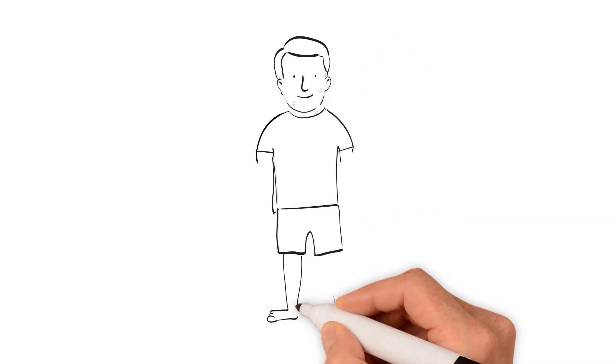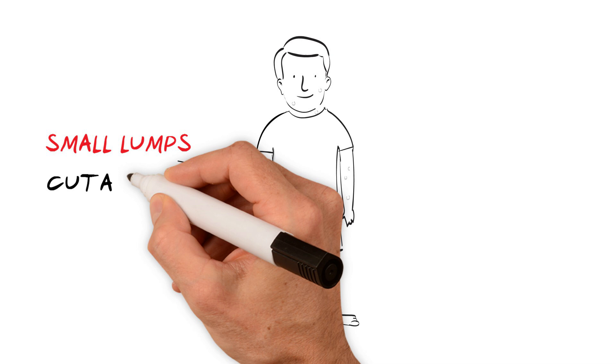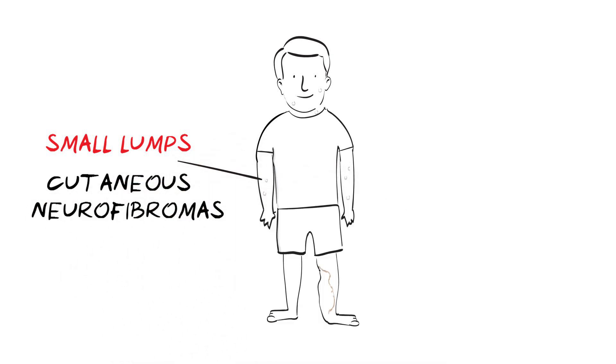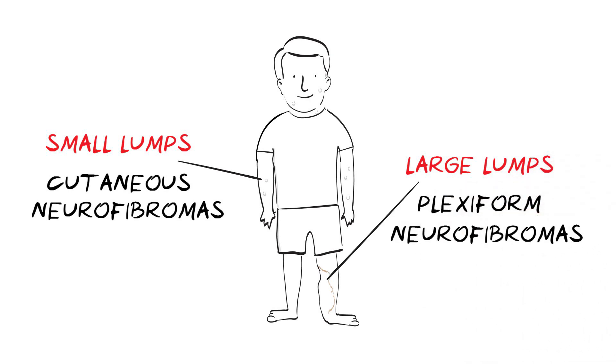Lumps or bumps, either on or under the skin, vary in size and number. Small lumps, called cutaneous neurofibromas, are generally harmless and there may be few or many. Large lumps, called plexiform neurofibromas, tend to be few in number and are more likely to cause problems.